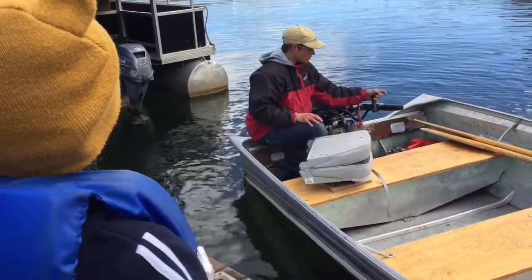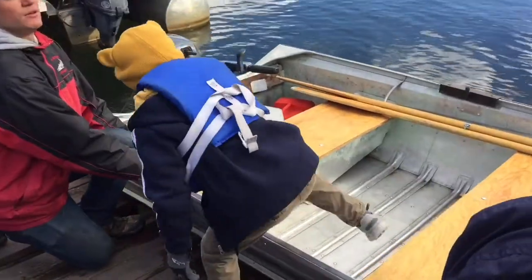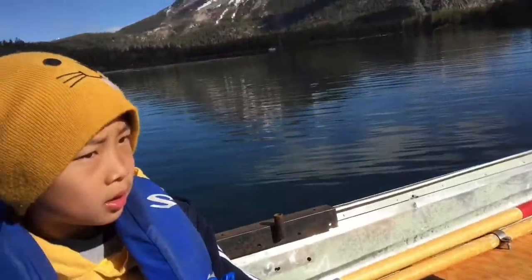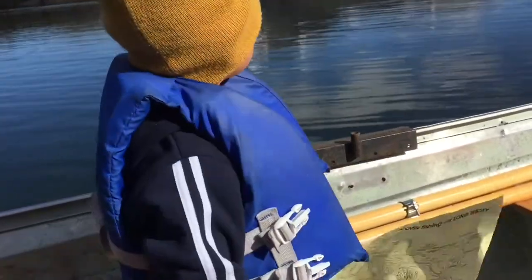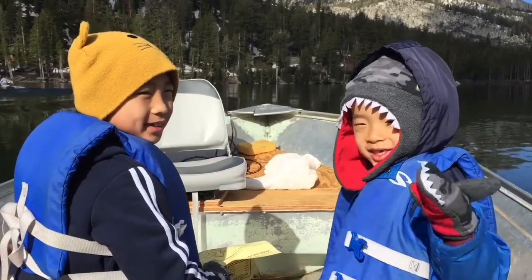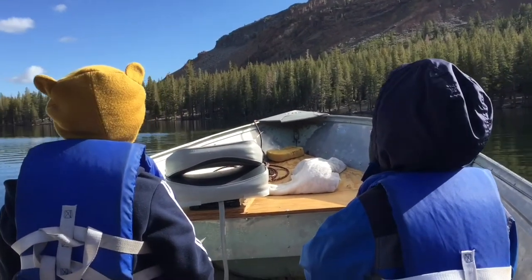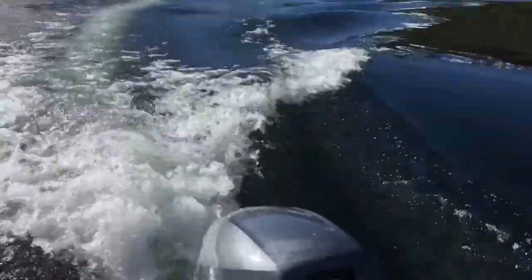The man is showing us how to operate the vehicle. All aboard! And here we go. Let's go to the other end. Brother, turn around and act cute for the camera. This lake is 9,000 feet above sea level and is a wonder of natural beauty.